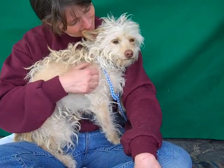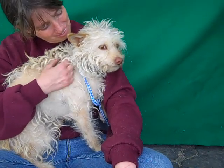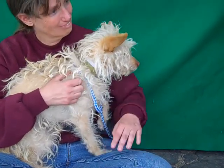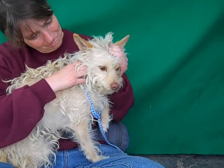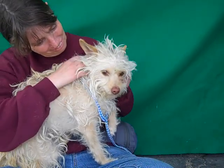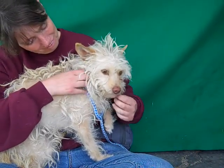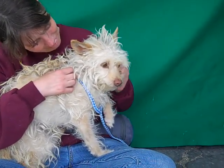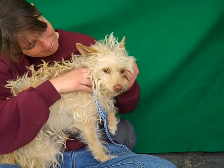This sweet gal all curled up is Jasmine. Jasmine's ID number is A4687636 and she is a very cool breed of Norwich Terrier with some awesome corgi ears. She's just adorable. She obviously needs some grooming but once she gets those curls brushed out and washed, she is going to be quite the looker.